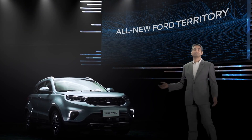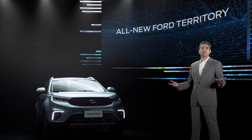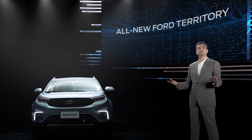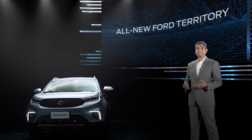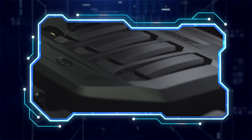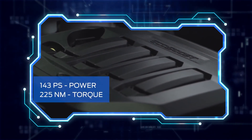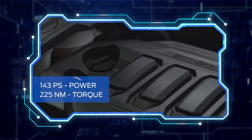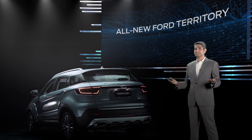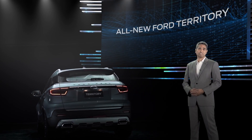This all-new Ford Territory comes with class-leading features and capabilities revolving around technology, safety, and performance, and stays true to Ford's SUV heritage. It is powered by a 1.5-liter turbocharged EcoBoost engine with a CVT transmission, delivering 143 PS and 225 Nm of torque, balancing power and fuel efficiency. And it only requires once a year scheduled maintenance service, driving lower cost of ownership.